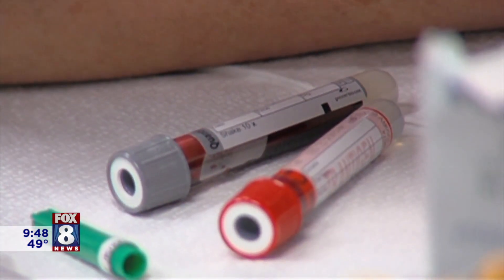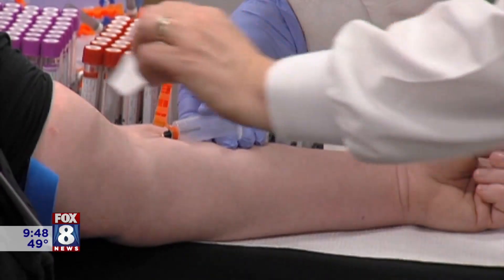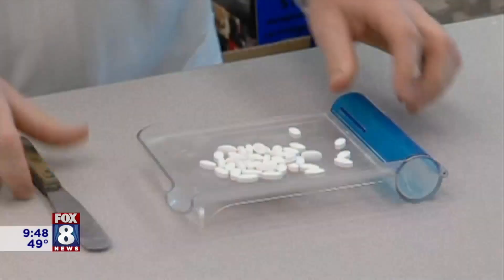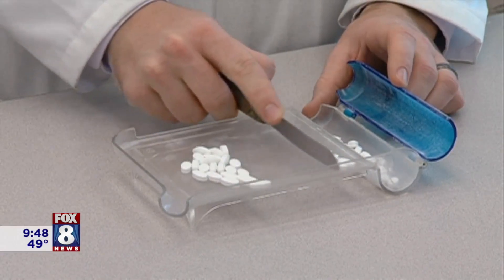First line, of course, is diet and exercise — we always start there because that actually works in a lot of people. Then second line would be statins, and then we've got a whole bunch of new medicines, like this combination pill described in a new study from the Cleveland Clinic. It takes a new medicine called Obacetrapib, which hasn't been used previously, and combines it with an older medicine called ezetimibe.